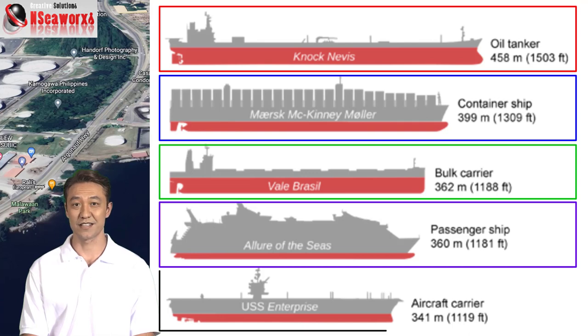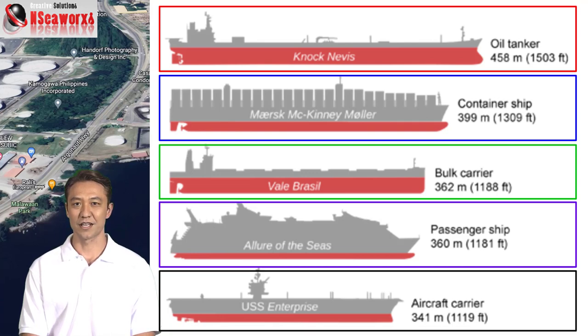The aircraft carriers at this present — of course, we are only talking about sizes, and not necessarily that an aircraft carrier should be longer, because it's all about the applications and occupation of the vessel.